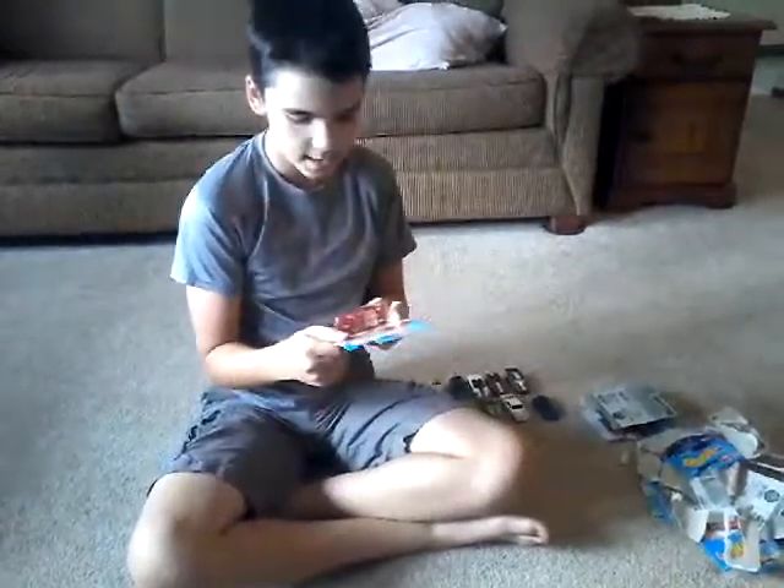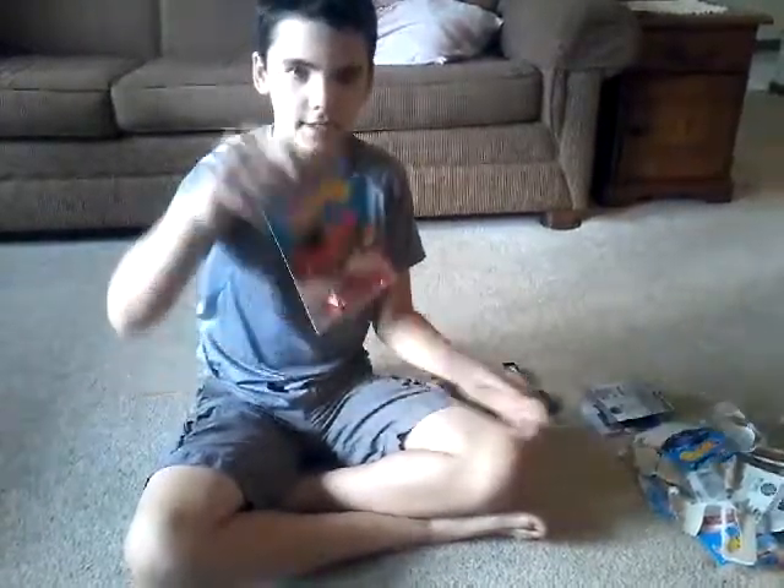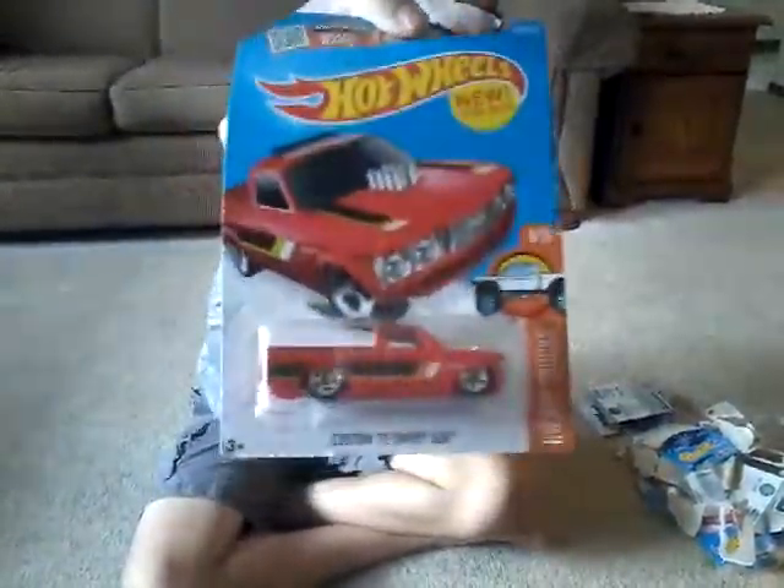I have a custom 1972 Chevy pickup. I like it.